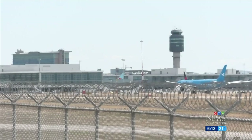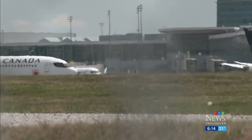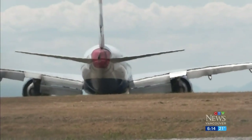The construction is new — it has only been in place for about a week, so that could have led to some confusion for the pilots. CTV News has learned proper instructions were given from the control tower. Even so, Vancouver International is known for having a complex airfield, and as procedure dictates, an investigation will be launched.